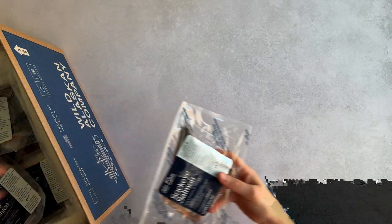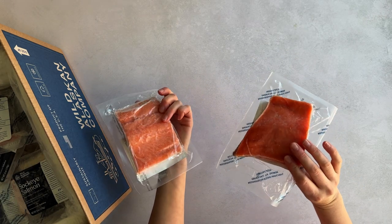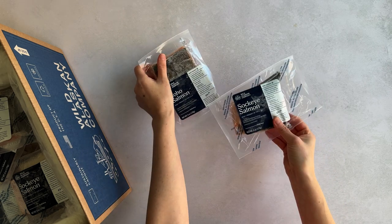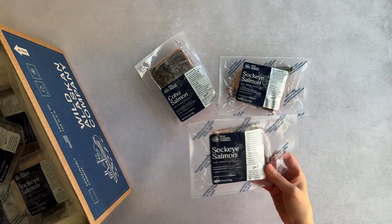In the wild combo box we've got two different kinds of salmon: sockeye and coho. You'll notice that the fillets can come in different shapes, but all of them are portioned into generous single servings. This makes cooking and planning very convenient.